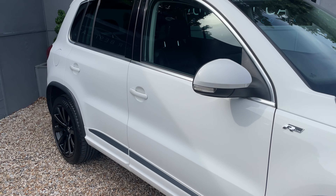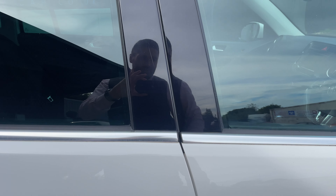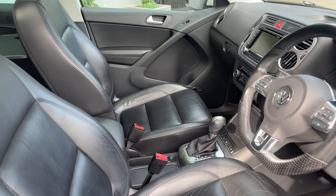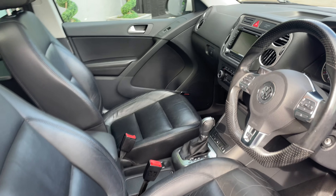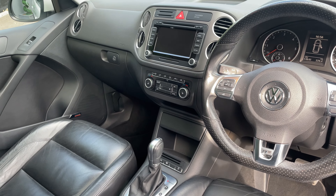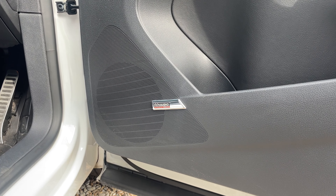It matches the black roof of course. Let's make our way to the interior — let's unlock it first. There we go. We've got full black leather throughout, as you can see. DSG variant, this car, with self-park.